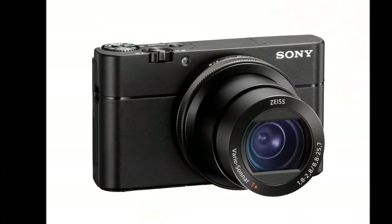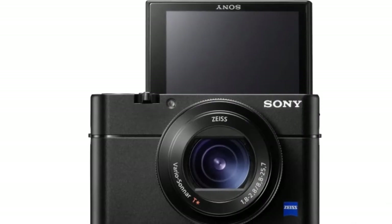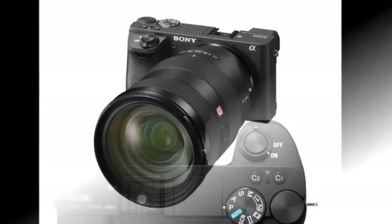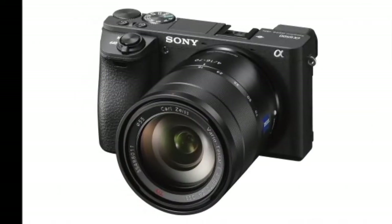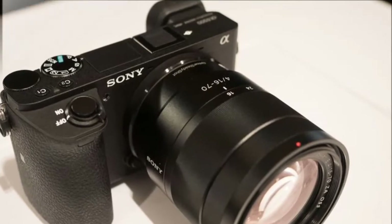The A6500 is the follow-up to the A6300, currently Sony's flagship APS-C camera, which now gets 5-axis optical image stabilization, a touchscreen, and faster processing. All this can be yours for approximately $1,400, or ₹93,500, for the body only, shipping in November.